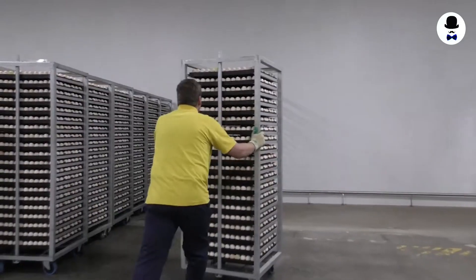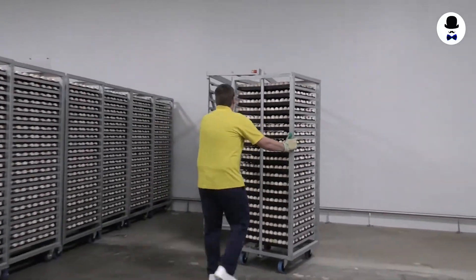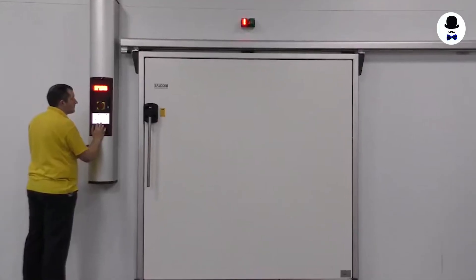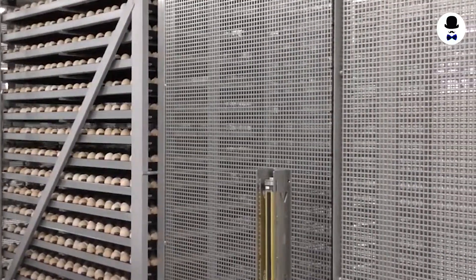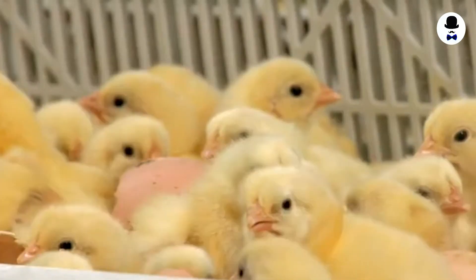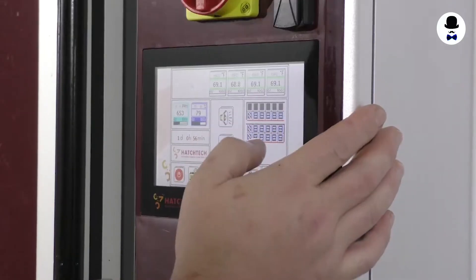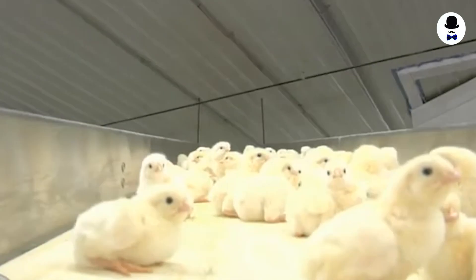Egg Incubation. The technique of maintaining an egg in the proper conditions for hatching is known as incubation. It entails creating warm, humid circumstances in which the egg may grow and hatch into a young bird. Incubation is critical to the hatching process because it simulates the conditions that birds in the wild will encounter.